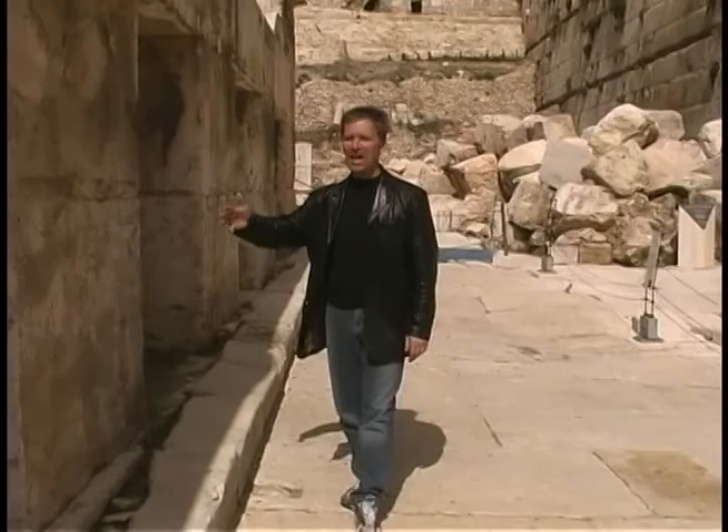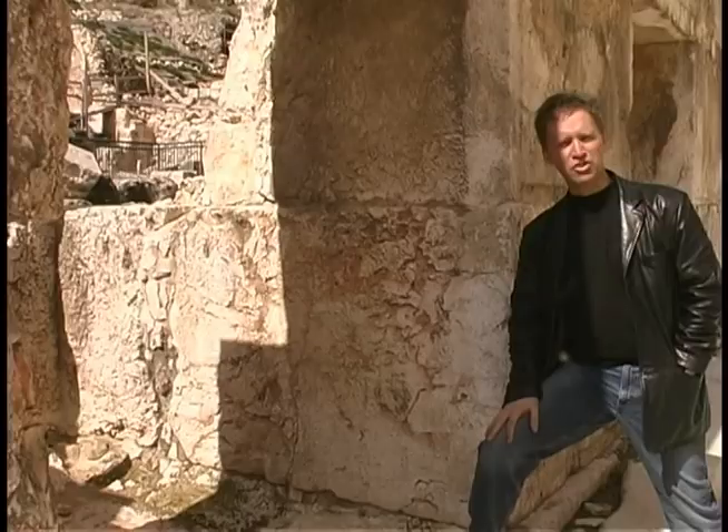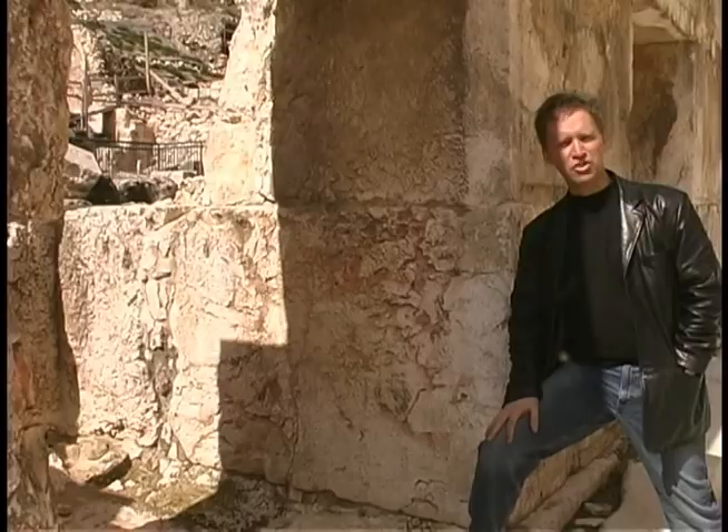Also to the left over here — this is incredible — these little alcoves were a marketplace. And Luke chapter 2 tells us that Joseph and Mary came and purchased a few pigeons and turtle doves to sacrifice to the Lord.